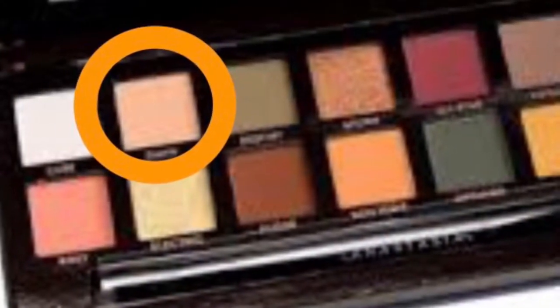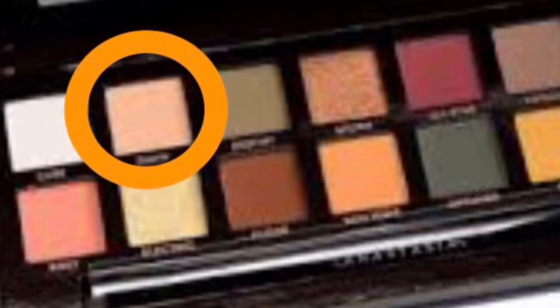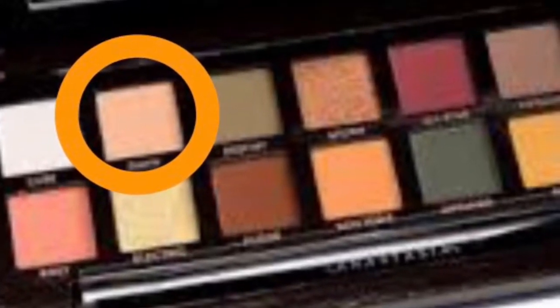I'm wearing a green top, so I'm going to use my Subculture palette. I'm going to grab a large shader brush from Wet n Wild and start with 'Dawn,' which is in the back of the palette. Now that I have Dawn all over my lid, I'm going in with 'Untamed.'